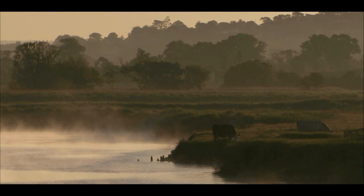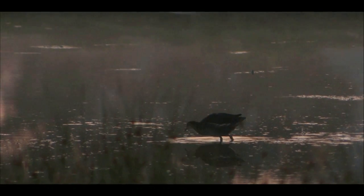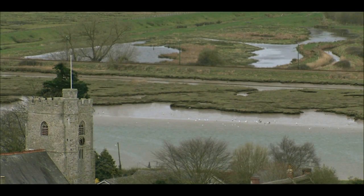The Axe Estuary in East Devon — the point at which the river Axe empties into the English Channel. By this stage in the river's course, the water flows slow and heavy with silt, a cargo dumped as expansive mud banks on the estuary's tidal shores.